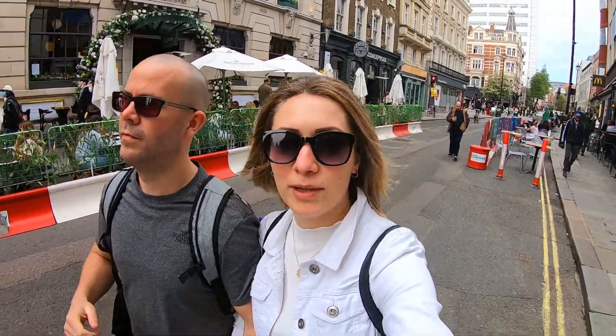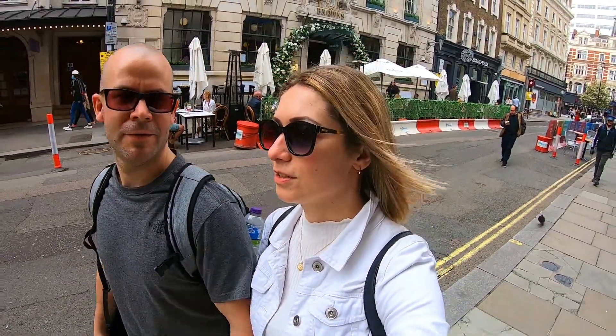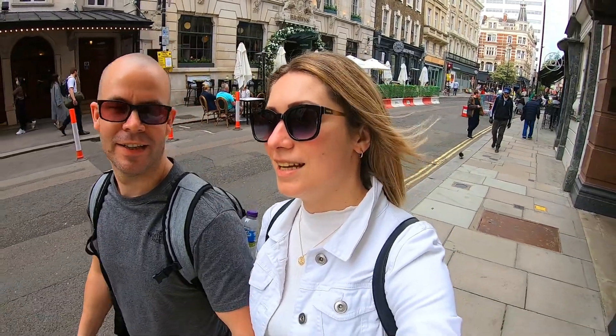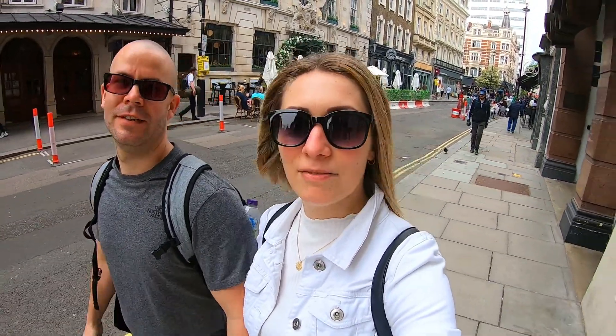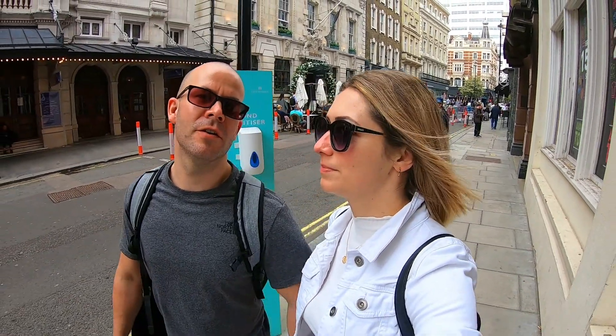Now we're going for a quick drink at Mr. Fogs — or is it Froggs? Mr. Fogs with Froggs. We've been here a couple of times. They have nice cocktails and it's just a lovely place. It's just off Leicester Square, very easy to find.